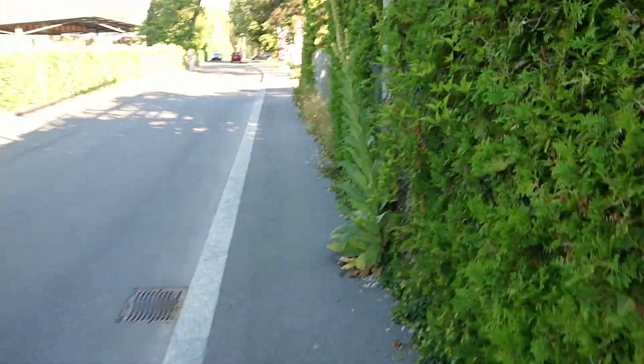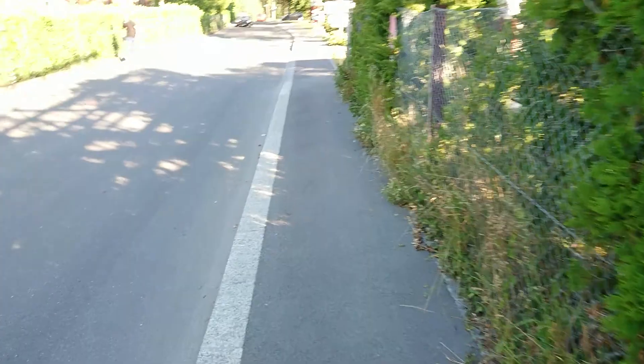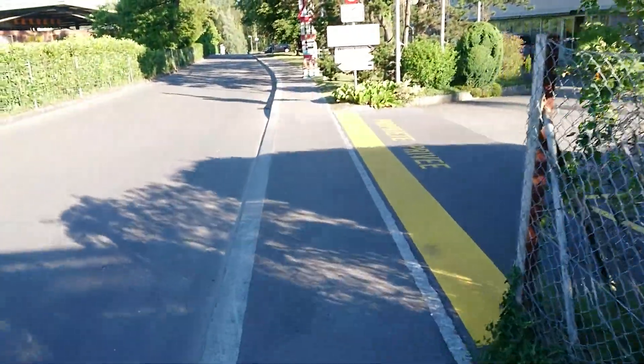We've just come around the corner around this big place on the right, which is where they store loads of construction equipment and materials. The company there does a lot of the building work going on around the place.